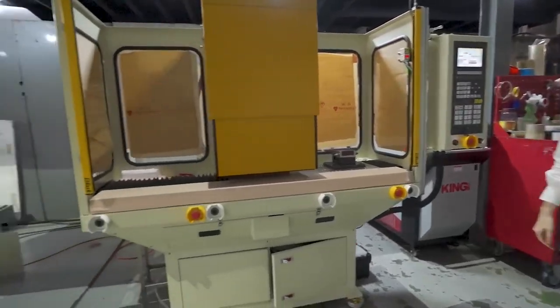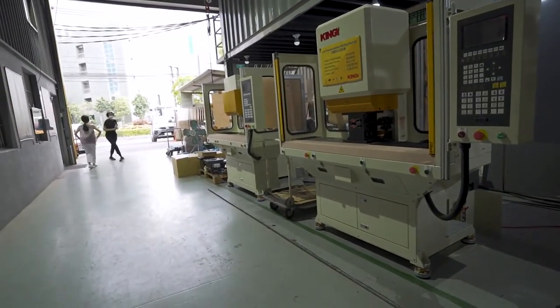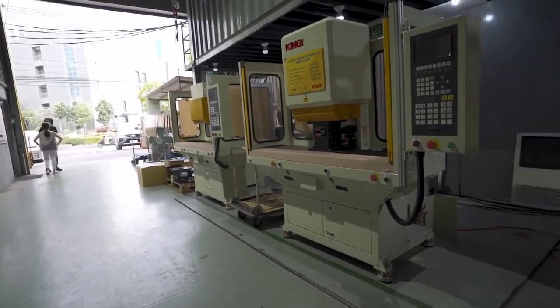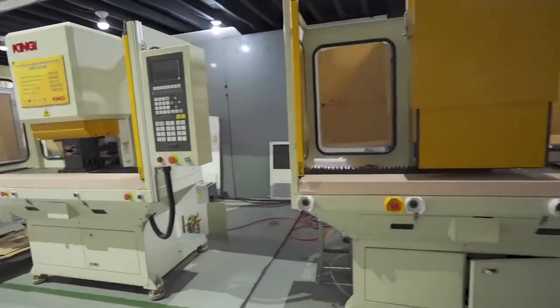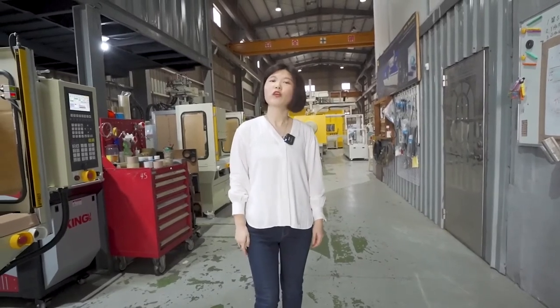COVID-19 has affected our life and is still serious. We may not be able to see you in a short time. My dear friends, I hope all of you are doing well — please keep healthy. We are looking forward to meeting you soon. This is Claire. Nice to meet you. See you next time. Bye-bye.